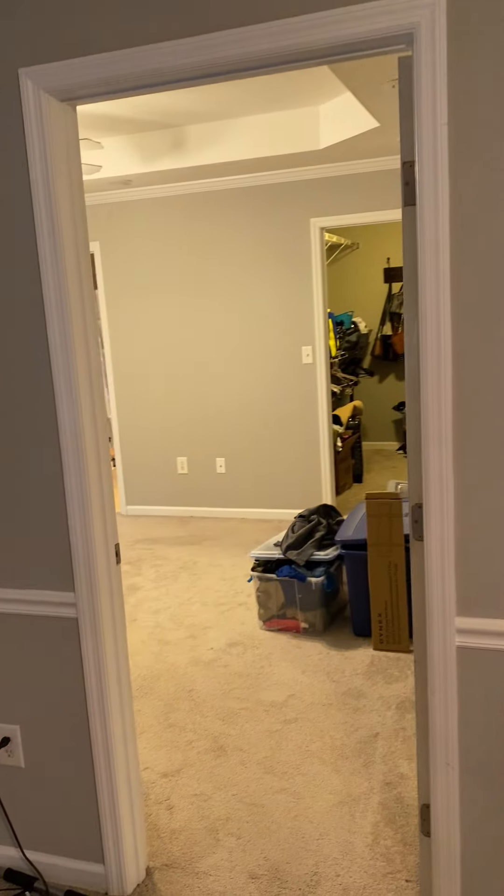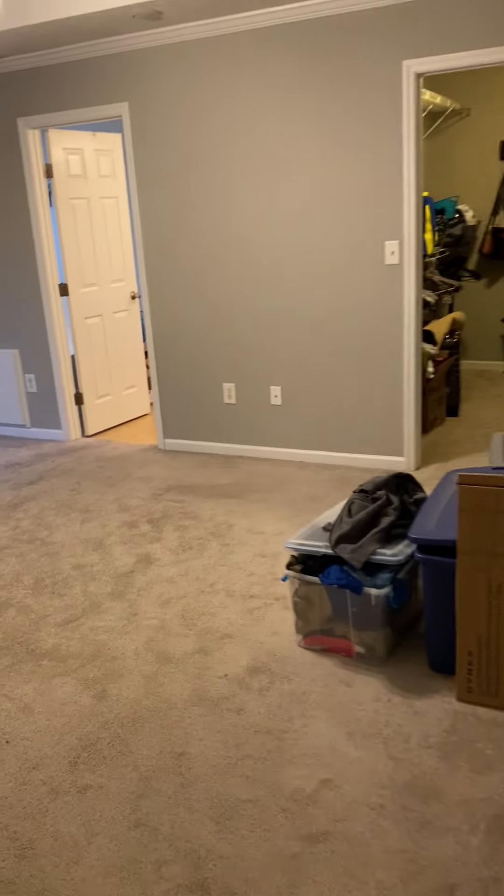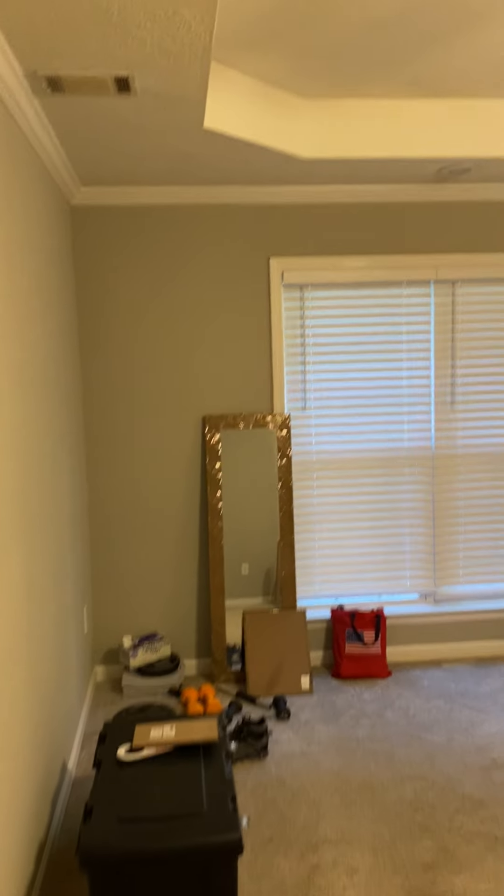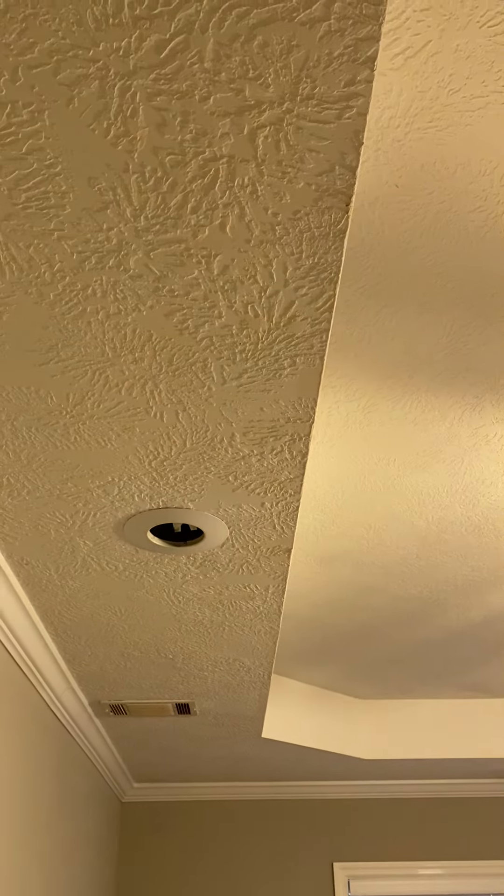You come around the kitchen and then you go into the master bedroom. Door, window, tray ceiling, some recessed lighting. Looks like they got to fix it.